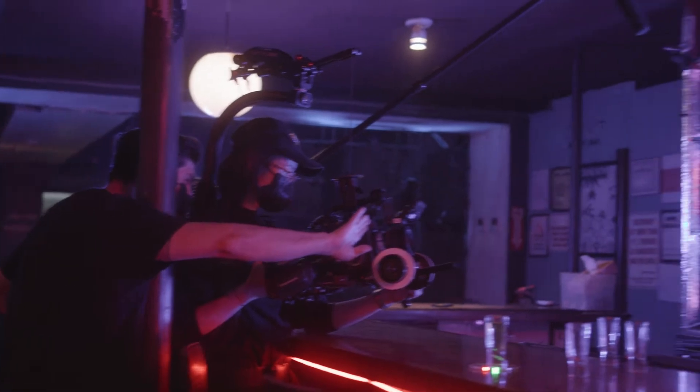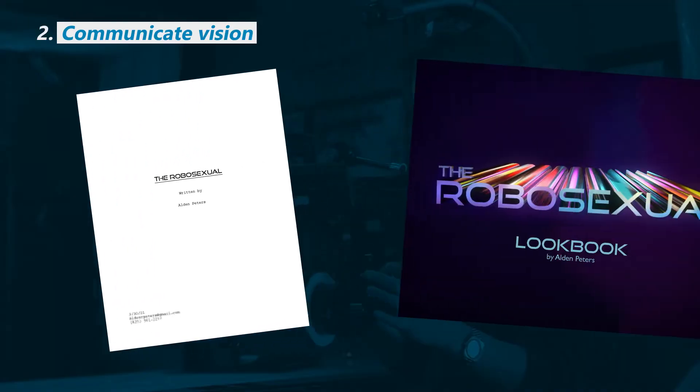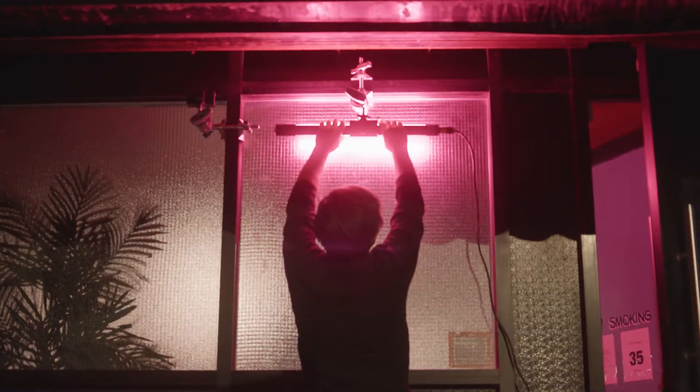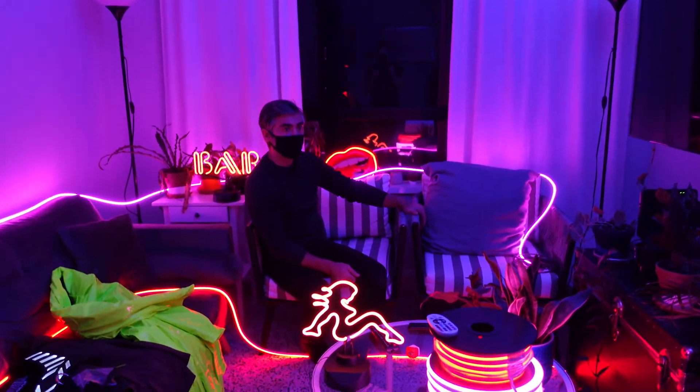Your director of photography is one of your biggest collaborators as a director for the look of the film. This production diary is going to walk you through how I worked with the DP for both Friend of Sophia and The Robosexual Shirley Chan. I'll cover the process before reaching out to a DP, what the collaborative process looks like, the camera we shot on, technical workflow, working with a gaffer, and doing a lighting test before the shoot day.